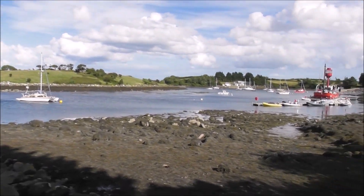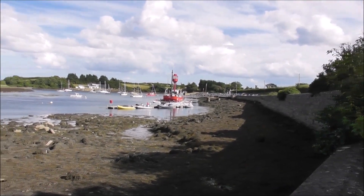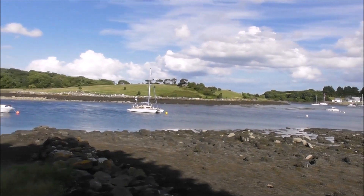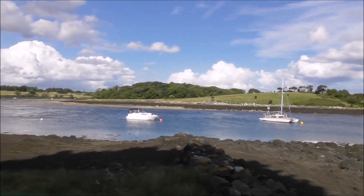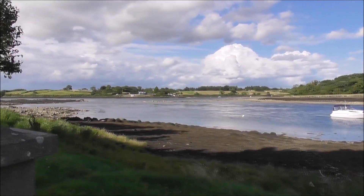Absolutely wonderful spot. And as I always say, come and check it out for yourself. Don't sit at home — get out there. See what's around you.